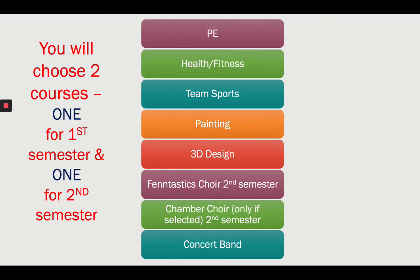Now pick one for semester two. These are the courses available second semester: PE, health, team sports, painting, 3D design, choir, chamber choir if you were selected, and band. Looking at the screen — what one are you going to pick?